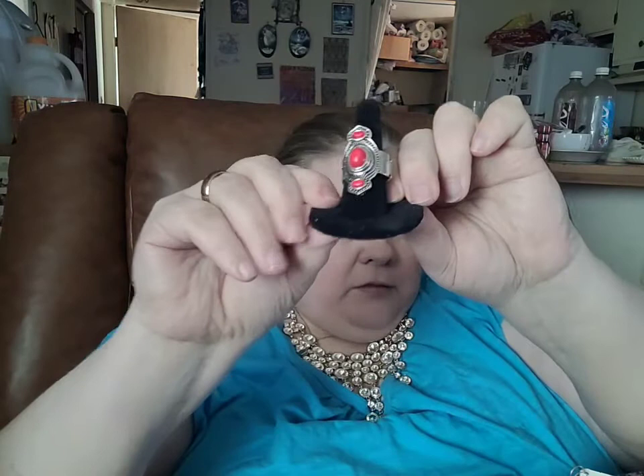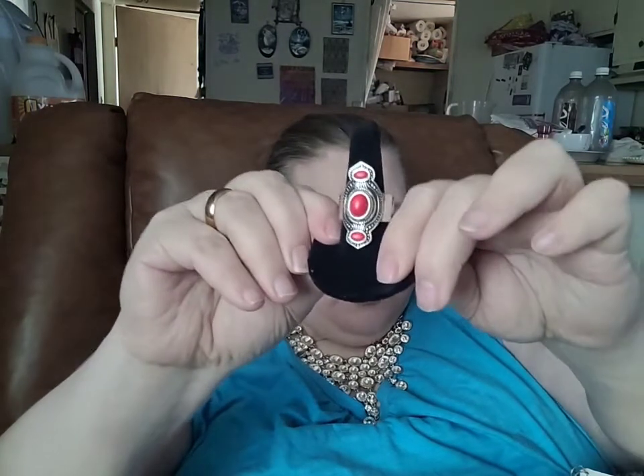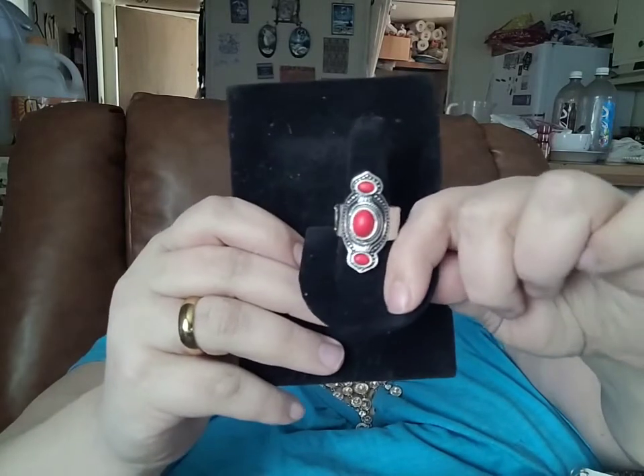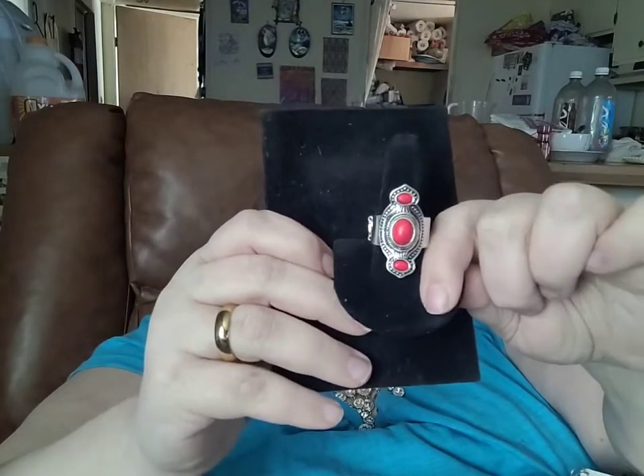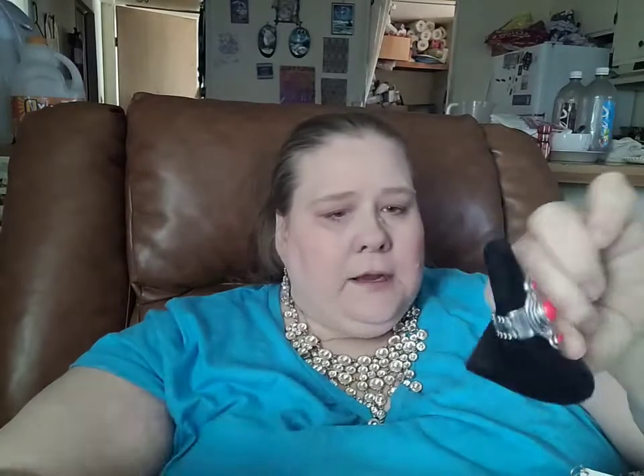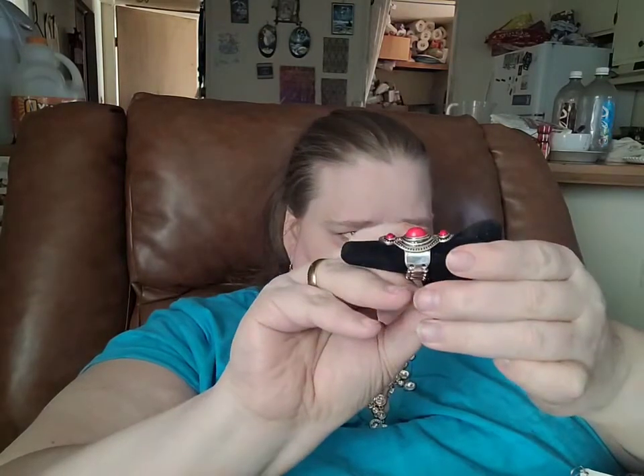This next set has several different options. We'll start out with this lovely red crackled stone ring. It does have a bit of a rope detail along the edges of each red stone. It is set a little bit in a dip with that center stone raised ever so slightly.